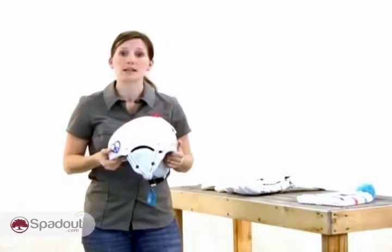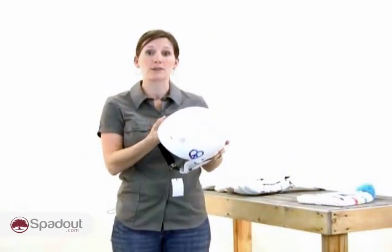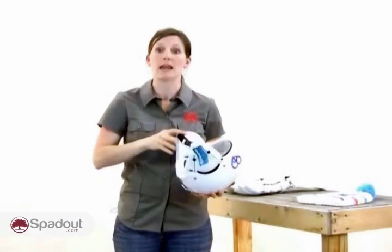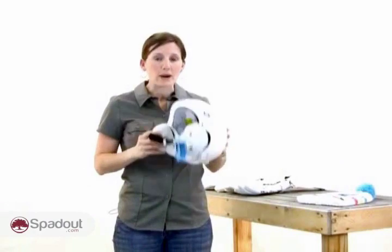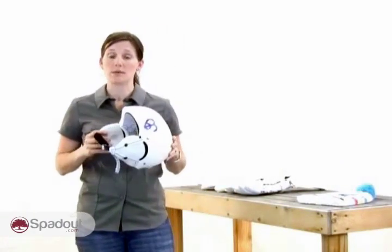Snowboard helmets are low-profile, like a skate helmet, to reduce weight, and usually integrate some type of audio component like headphones in the earpieces, like this helmet from Cape Capex. Wearing a helmet not only protects your head, but they are great at keeping you warm and dry even on stormy days.